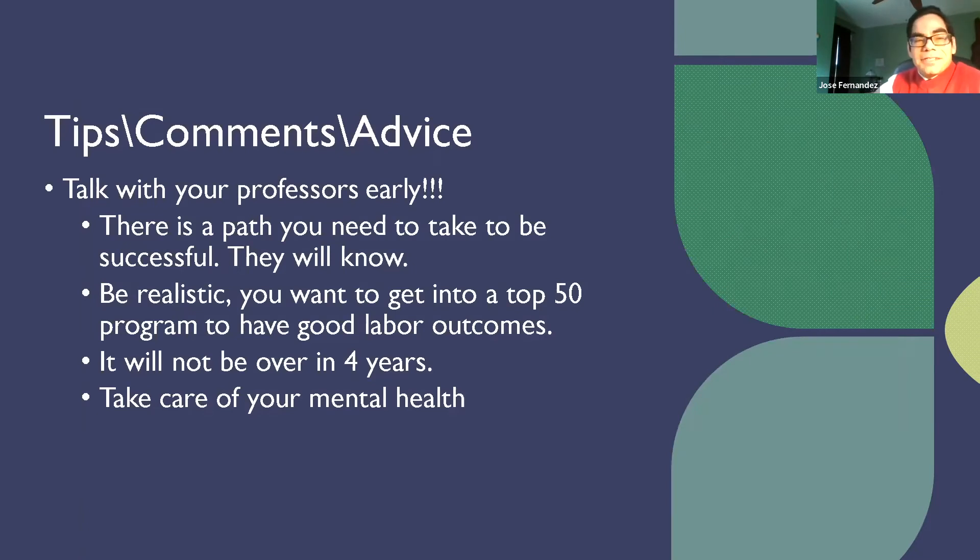Some tips as we're near the end. Talk to your professor as early as you can — there is a path to success and you need to know it. Two, be realistic. I want you to apply for these top 50 programs, or look at programs that have advisors with a good placement record. The number one question you should always ask yourself when considering a school is: where do their graduates go? If they go to places you would want to work at, that's a school you should apply to. You really need to look at the placement record of these programs.